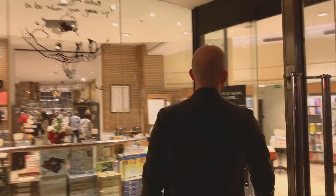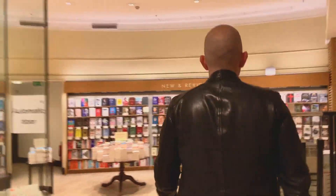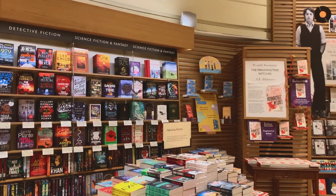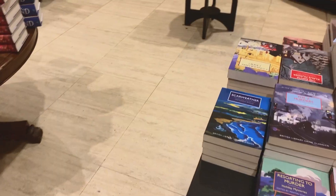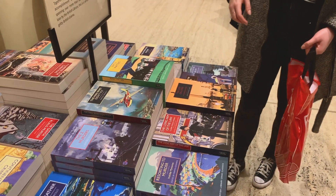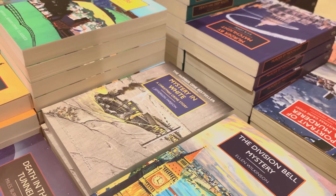And here we enter Waterstones. Just like in Foyles, the ground floor is mostly recommended books and staff picks. Here are some crime books that we found — we actually ended up taking 'A Mystery in White'.